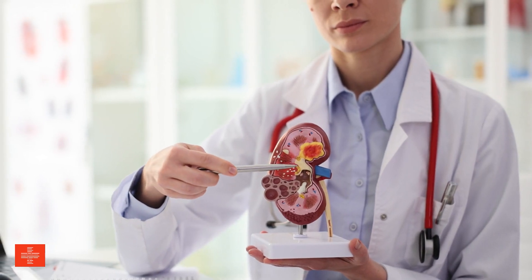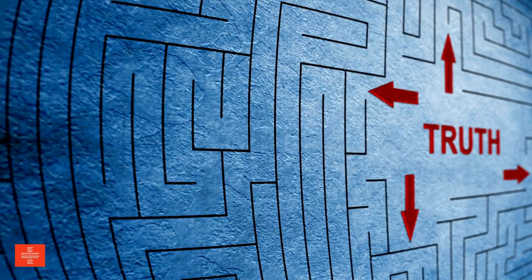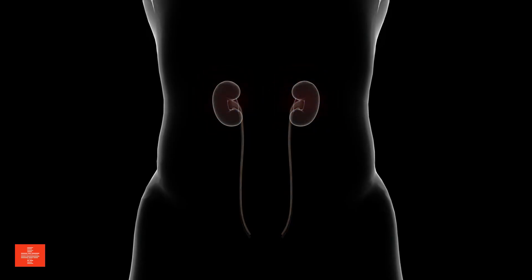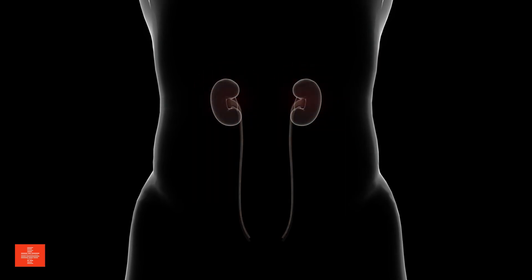Think you know everything about managing kidney disease? Think again. There's a hidden truth that could change the way you approach your diet and your health. When your kidneys are compromised, they struggle to filter waste effectively, leading to a host of health issues.